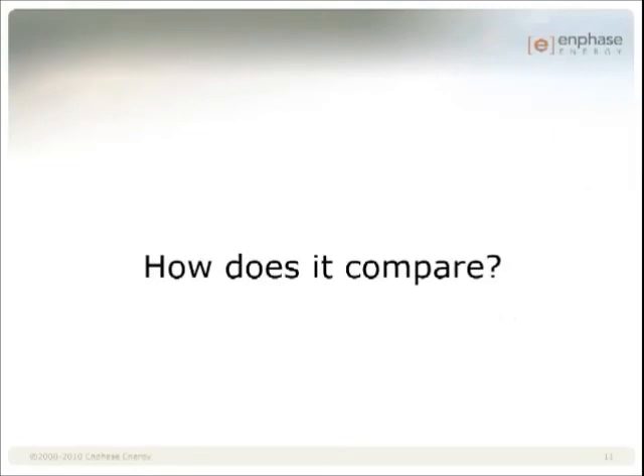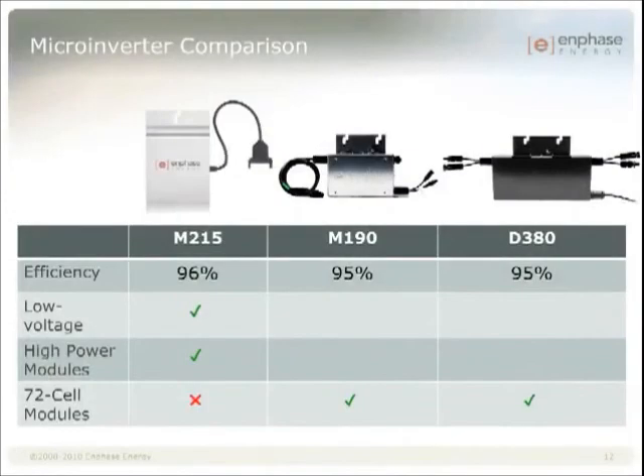Now that you've heard about the M215, let's take a quick look at how it compares to our current products. In terms of performance, there's no question that the M215 delivers. Not only does it have higher efficiency, but it also has improved MPPT efficiency and that low voltage support. The M215 is a great match for the leading-edge high-power 60-cell modules coming more into the market this year. That being said, the M215 is not compatible with 72-cell modules because the voltage can be too high — damage may occur if you connect the M215 to these modules.